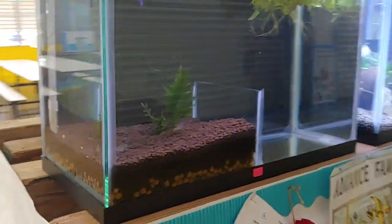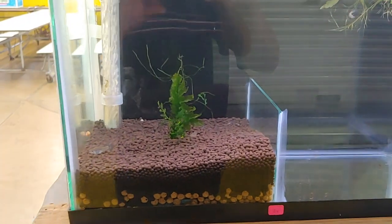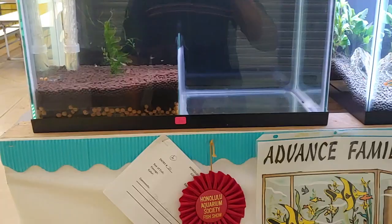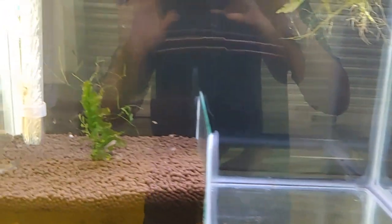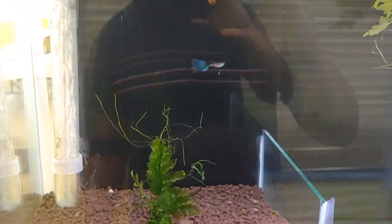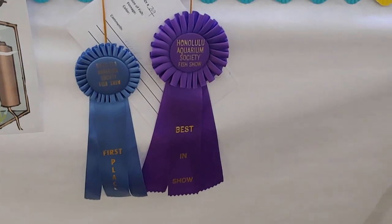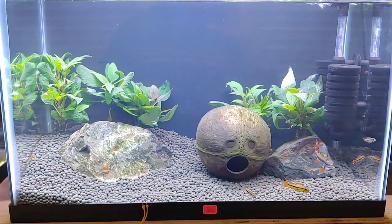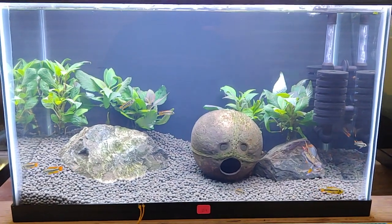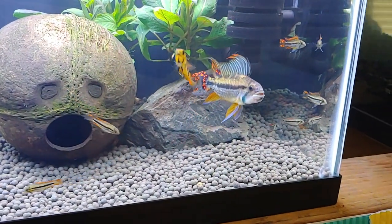Now we're moving on to the family tank section. This is a group of cories that won second place for advanced family. Nice big blue-green Moscow with a nice tail. And here's my entry — it won best in show for this contest as well as first place in the category. This is my Apistogramma cacatuoides — I have in here the mother, the father, and nine fry. There's the father right there.